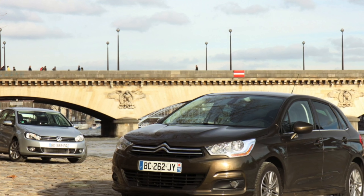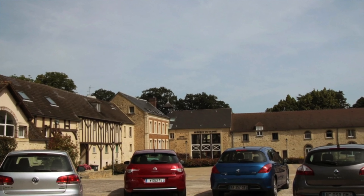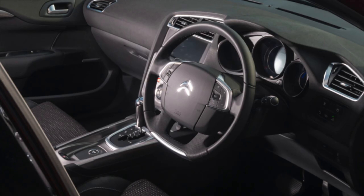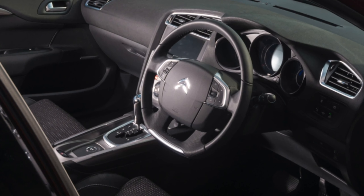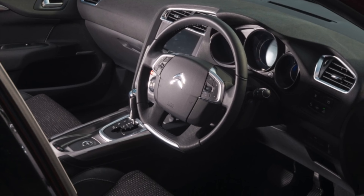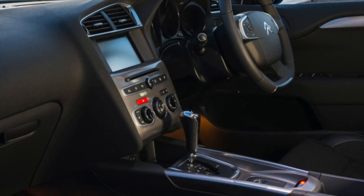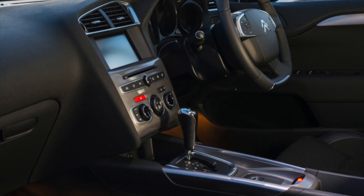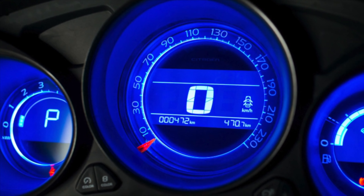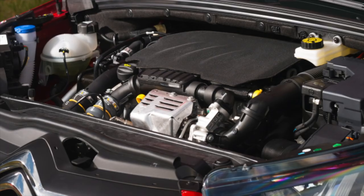In our market, Citroën C4 with gasoline engines is more common. If you put reliability at the forefront, it is better to give preference to the proven atmospheric engines: the 1.4-liter 90 hp and the 1.6-liter 110 hp. These power units are devoid of significant drawbacks. Typical malfunctions include small leaks, failure of the lambda probe, and periodic electronics issues. They were also installed on the Peugeot 307, so finding spare parts and mechanics ready to take on repairs will not be a problem.